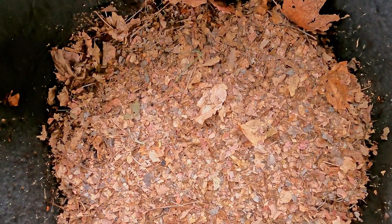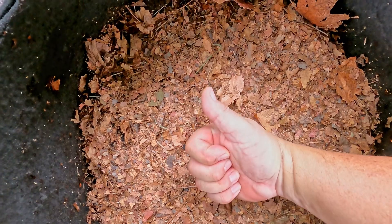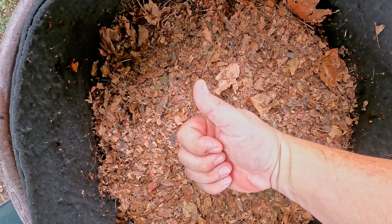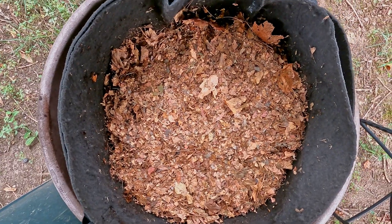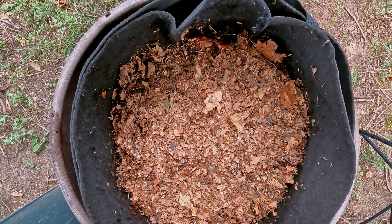That's it for today. Hopefully you enjoyed the video. If you did, please remember to leave a thumbs up - that's always really appreciated. And if you haven't done so already, please also consider subscribing to the channel. Thanks for watching - have a great day.